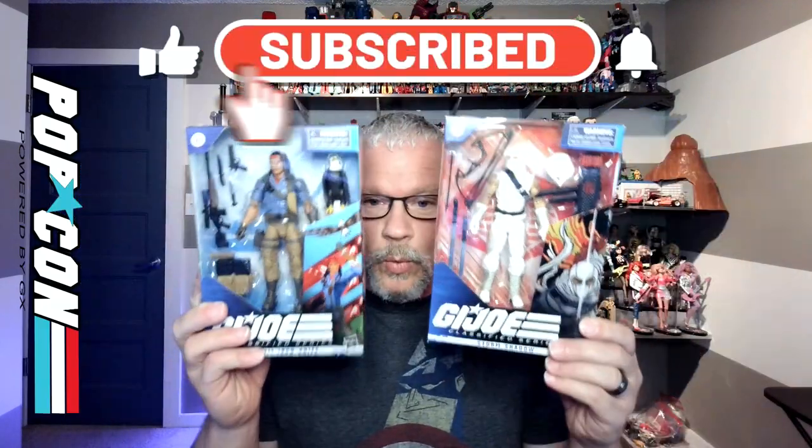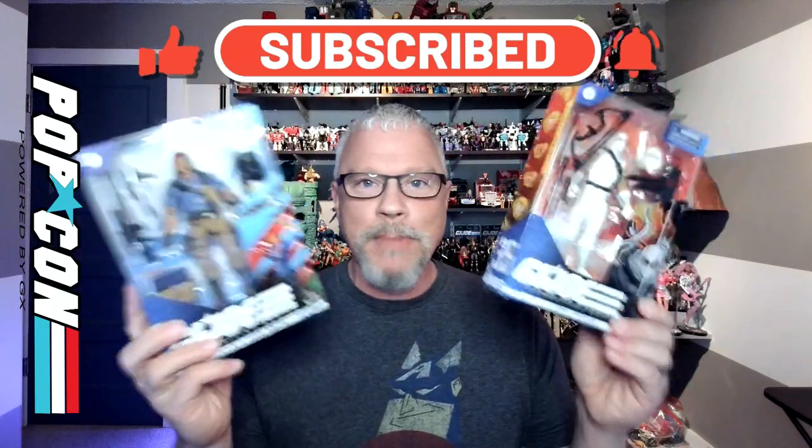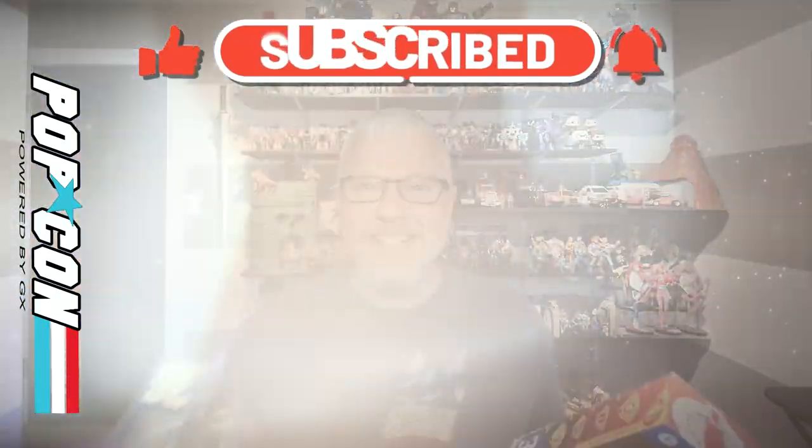We also have this fantastic hero, Spirit and his Bald Eagle Freedom, so I'm super excited to get this. He looks fantastic, and these guys have great artwork. We're going to take a closer look at these packages right now. Let's get it on.